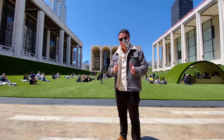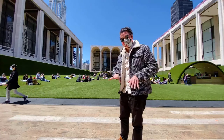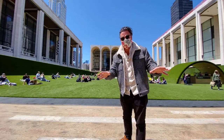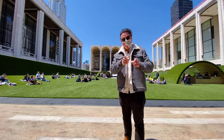Welcome to one of the most famous performing art centers in the entire world, right in the middle of Manhattan. This is Lincoln Center, and Lincoln Center has been outfitted with a huge green lawn which has been dubbed 'The Green.' Today we're going to explore this area — let me know where you're watching from.